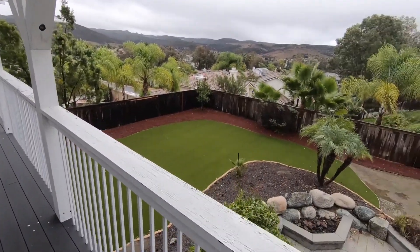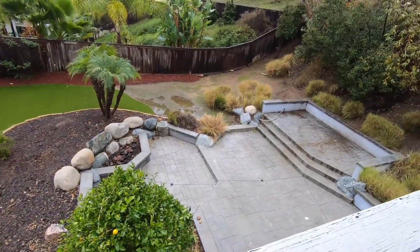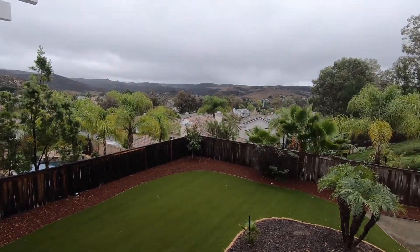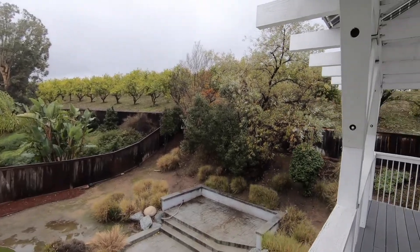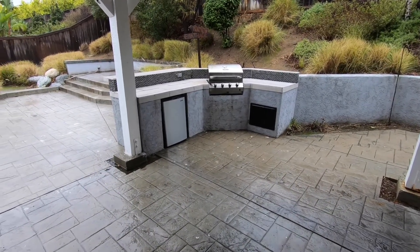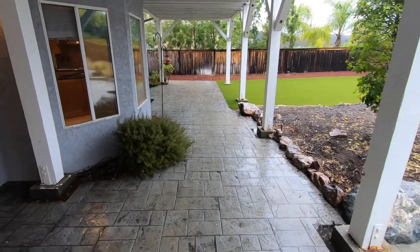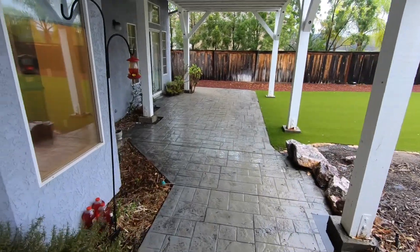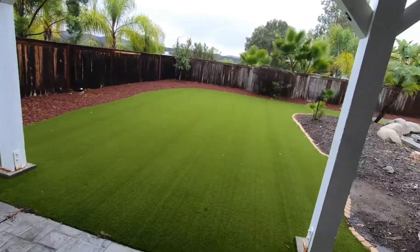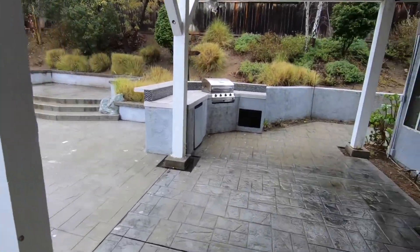Let's take a look at the backyard. Artificial turf, a very nice patio area, and a tremendous view. There's a very nice entertaining area with a grill, countertop, and refrigerator. This part of the patio is covered, and you have two entrances from the house to the backyard. Great space for entertaining.